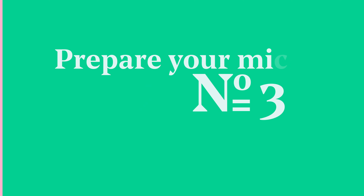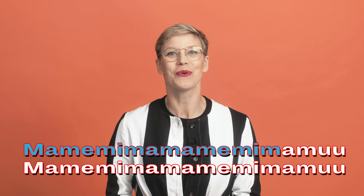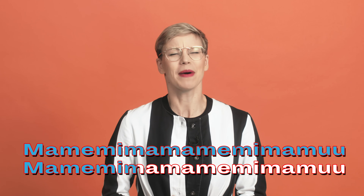Tip number three: prepare your mind and body for the stage. Do some vocal warm-up and stretch your face so your voice won't squeak and your speech will flow. Here are a few of my favorites: Mamemimo mamemimo muu. Mamemimo mamemimo muu. And the legendary sun and raisin rehearsal.